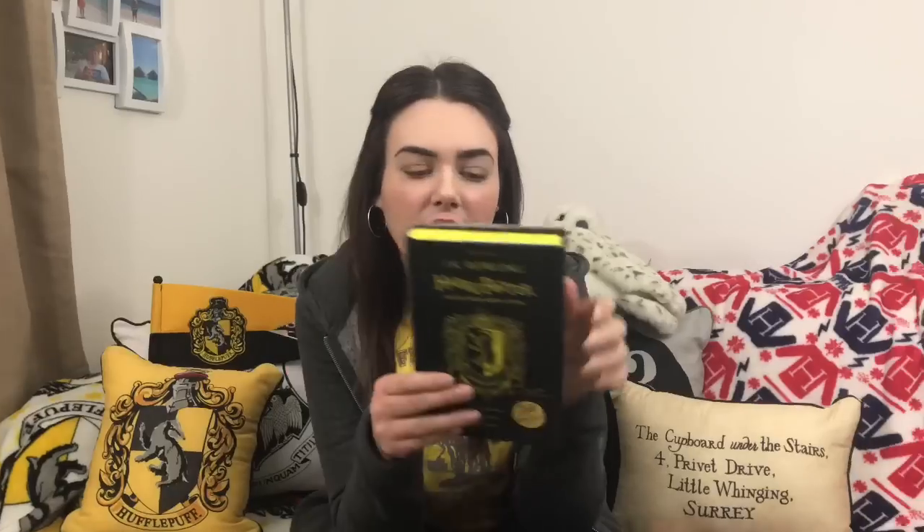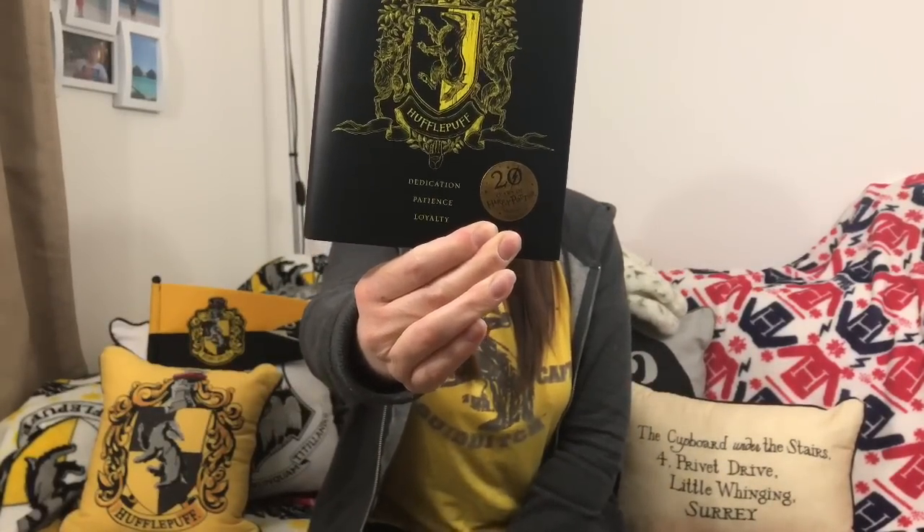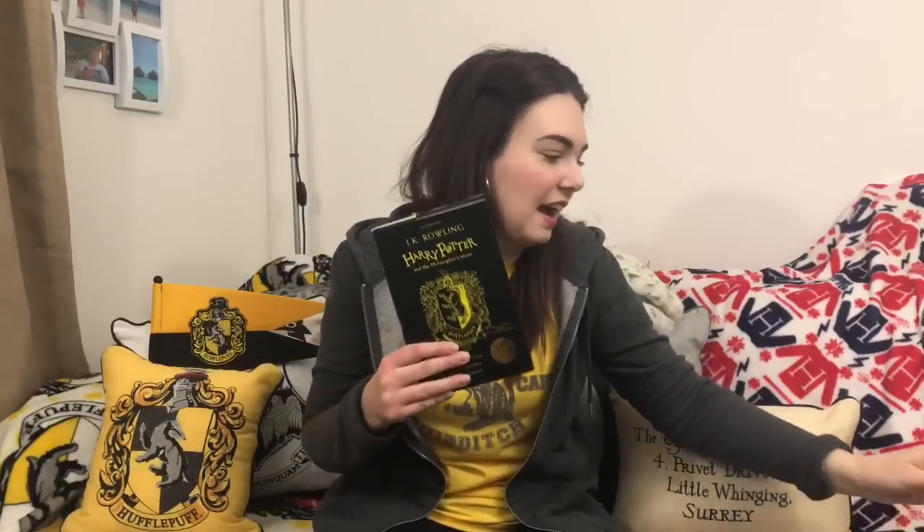This edition is so beautiful because it's got the lovely house emblem, and it's got three of our most important traits: dedication, loyalty, and patience. On the back we've got our house ghost, which is unique to which house you're in — we've got the Fat Friar. I love the fact it's got the 20 Years of Harry Potter sticker on it. All the books I bought in the last year have had it, and in years to come I think that will be something very collectible. Hopefully in future they'll do 25 years, 30 years, 40, 45 — there will probably be loads of books with these stickers.